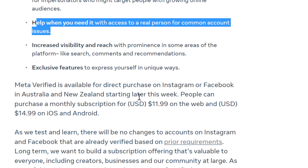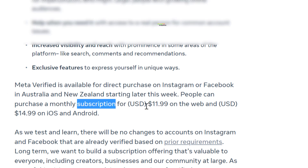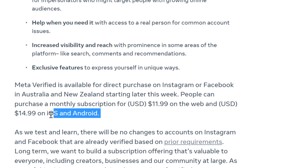And how much will the Meta Verified subscription cost? Currently, the monthly Meta Verified subscription will cost $11.99 USD per month if you purchase it on the web, and $14.99 USD per month if you purchase it on an iOS or Android device. Android and iOS is more expensive because Google and Apple will take a 30% cut if you purchase it on their app stores.